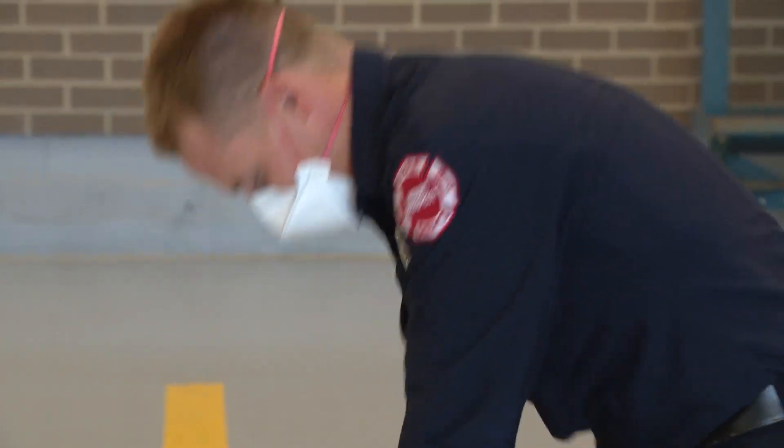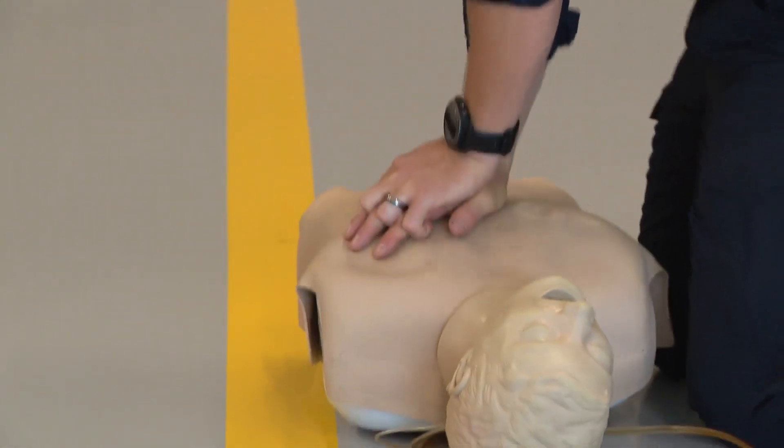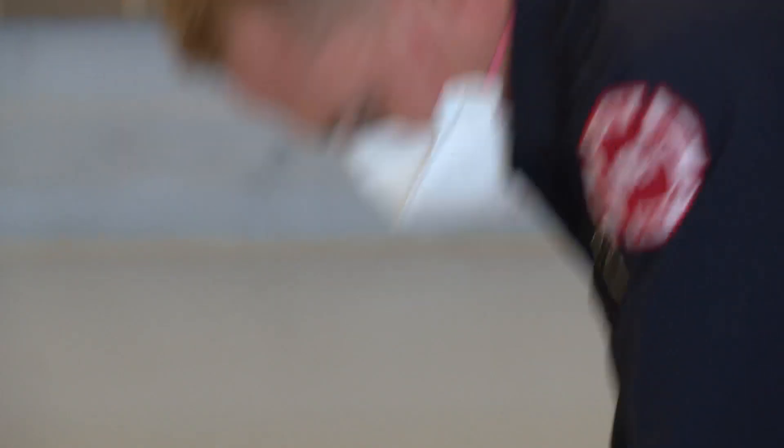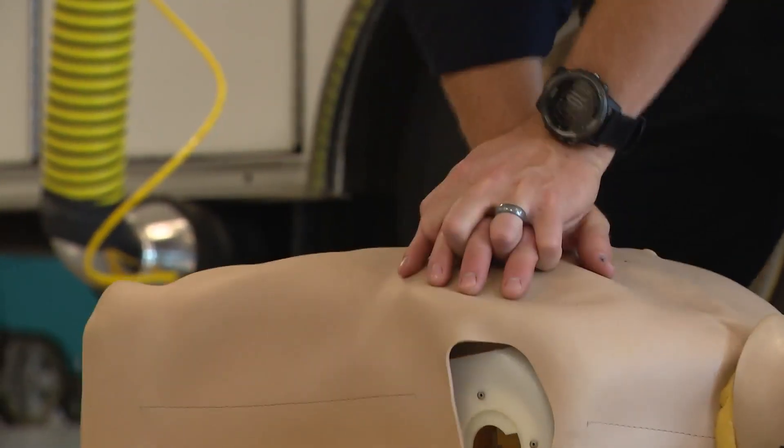Fatigue is a factor. Everybody gets fatigued — you can only go for so long. The protocol before was a constant rotation of personnel. After a minute or two, you bring somebody else in. When you first start out, you're providing those compressions and you don't realize that as time goes on — 30, 40 seconds, a minute — you start to slow down, or maybe your depth isn't the same, or you're not consistent.